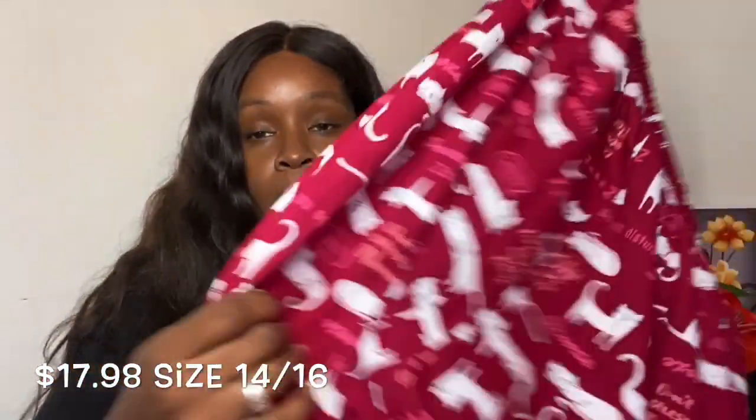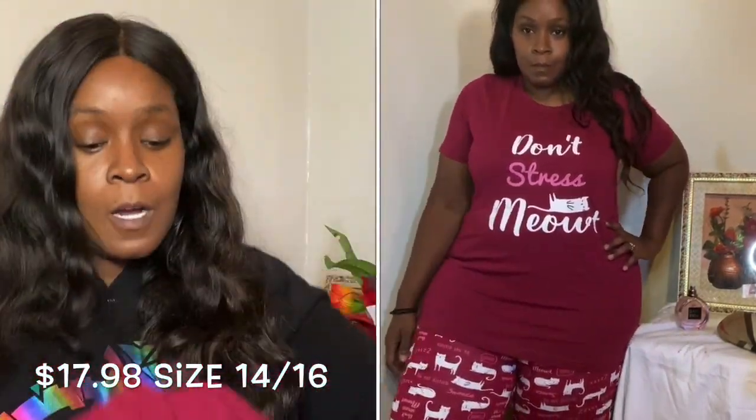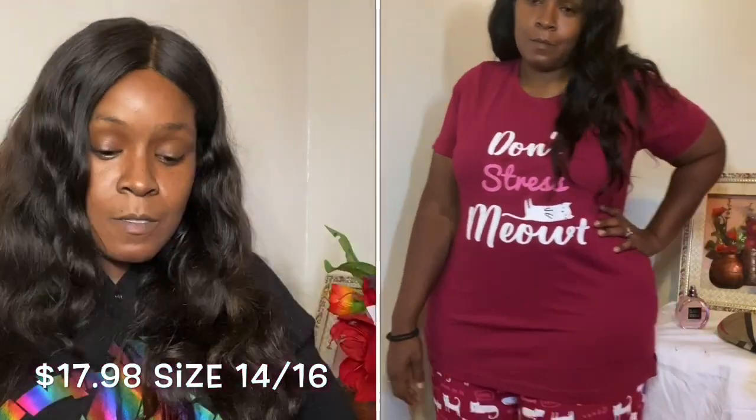The next item is another two-piece set, similar to that one but short sleeve. This one had a very pretty cat print on it. The pants fit a lot better — I actually like this set, it's very comfortable. Nice quality. I'm looking for pieces I can wear around the house but also look good and not look frumpy when I'm out. That was the idea behind this.